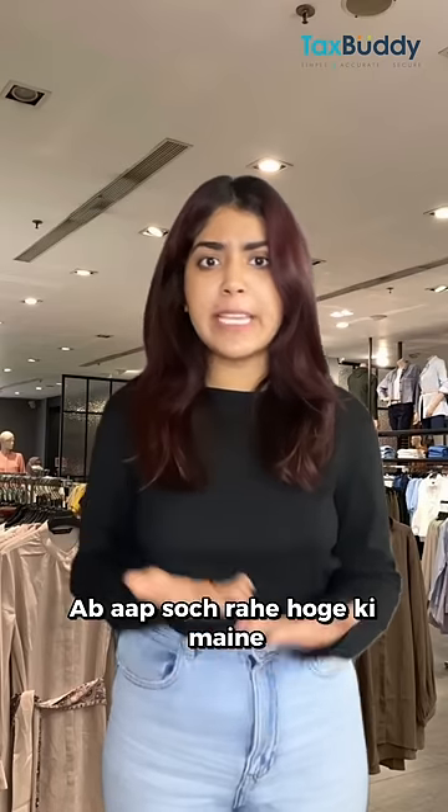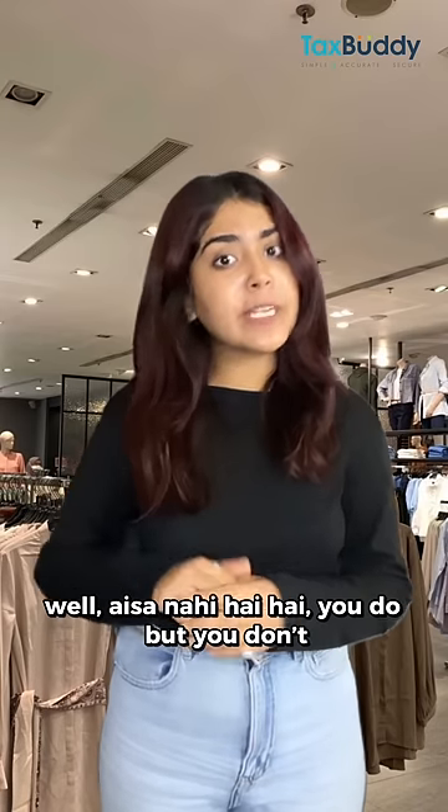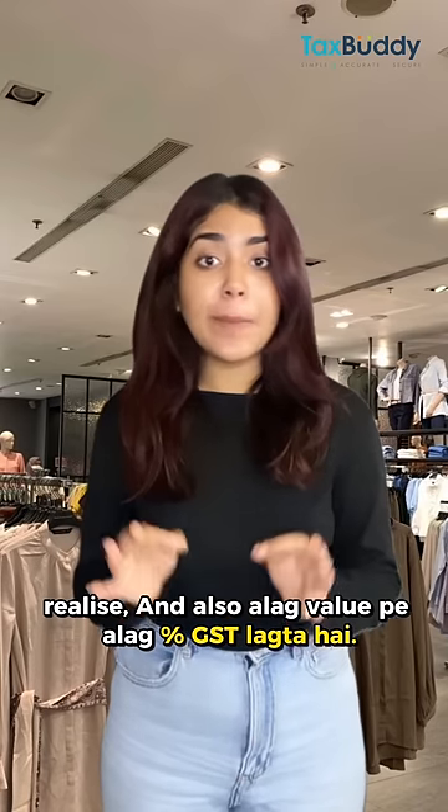Now, let's think — have you never paid GST? Well, it's not that you haven't. You do pay it, but you don't realize it. Also, it's a different value depending on the item.